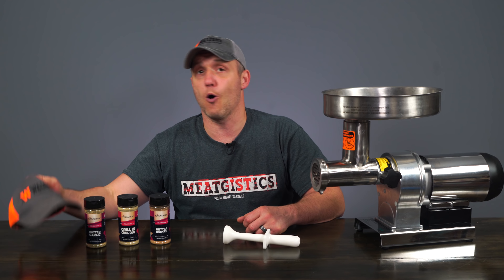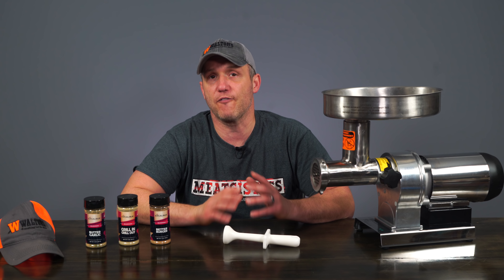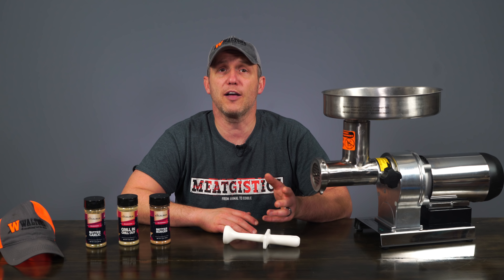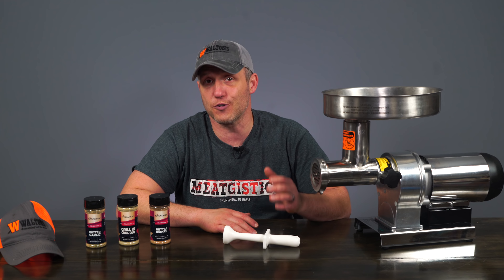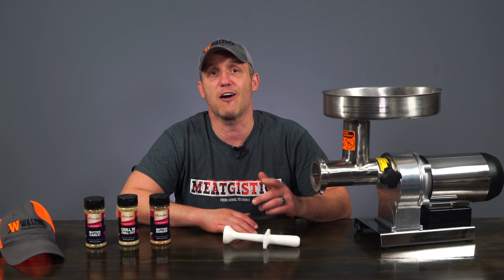We're also going to be including a Waltons hat and a collection of 12 of our favorite shakers. The total value on this giveaway is going to be over $450, so visit waltonsinc.com/win to find out how you can enter.